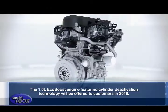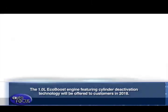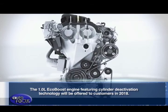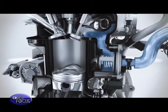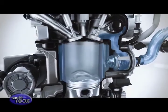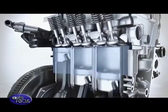The 1.0-liter EcoBoost engine featuring cylinder deactivation technology will be offered to customers in 2018. It will deliver reduced running costs by automatically stopping one of the engine cylinders when full capacity is not needed, such as when coasting or cruising with light demand on the engine.